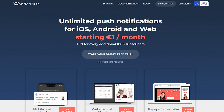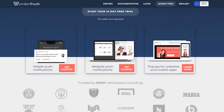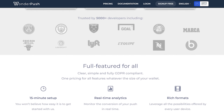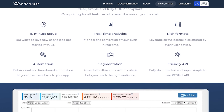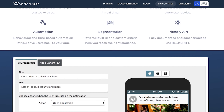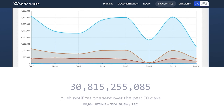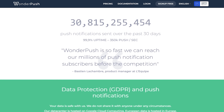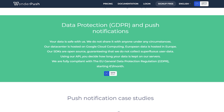Number seven is WonderPush. It's a performance-driven push notification tool perfect for those seeking quick results. With advanced automation features, deep analytics, and full GDPR compliance, WonderPush is a solid choice for businesses operating in the EU. This push notification service also lets you create various notification types — for example, e-commerce push notifications like automatic abandoned cart notifications. WonderPush's affordable pricing is the cherry on top, particularly for small to medium-sized businesses.